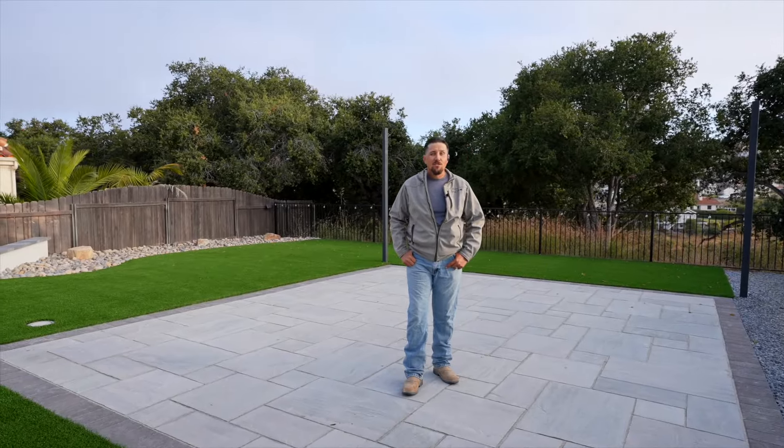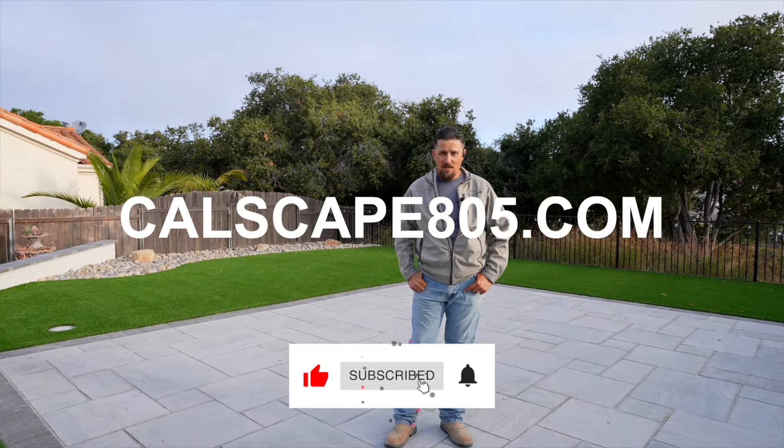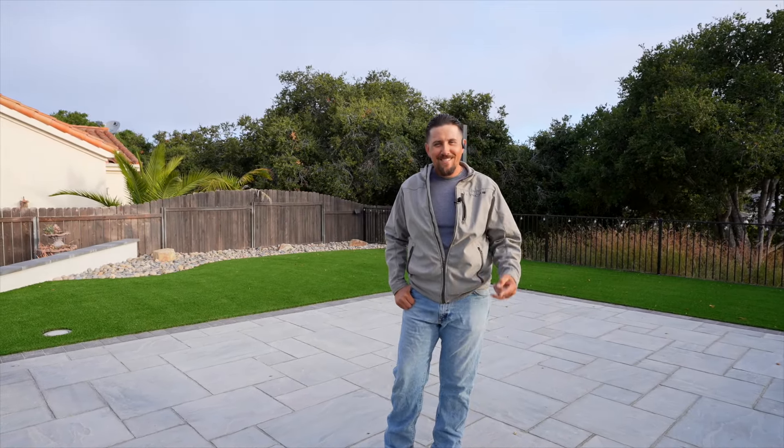If you're looking to get something like this done at your place, you can check us out at calscape805.com. Check us out on our YouTube channel or Instagram. Looking forward to doing business with you.